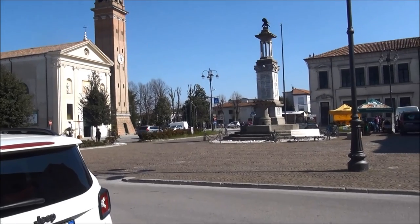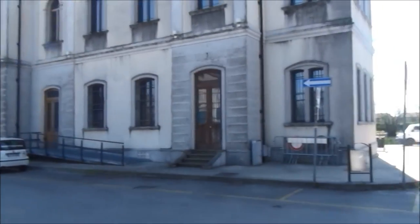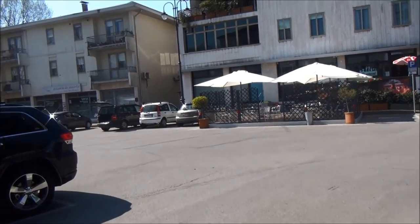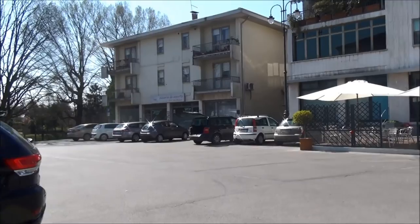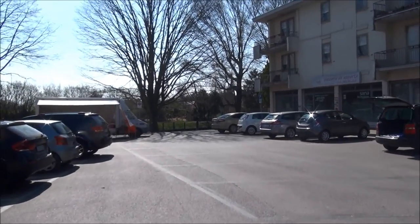This place is noted for shoe production, particularly women's shoes. I'm going to walk down here - this rather reminded me of the Norfolk Broads, and you'll soon see why.